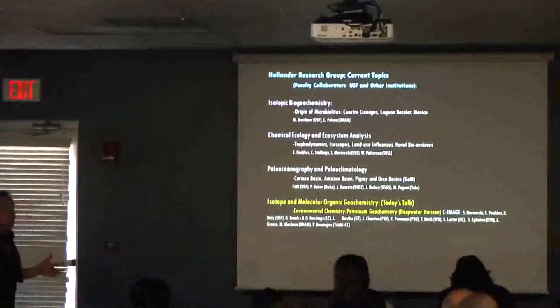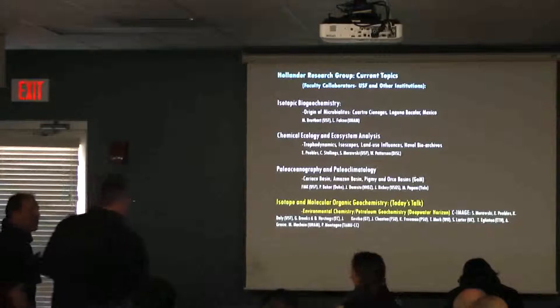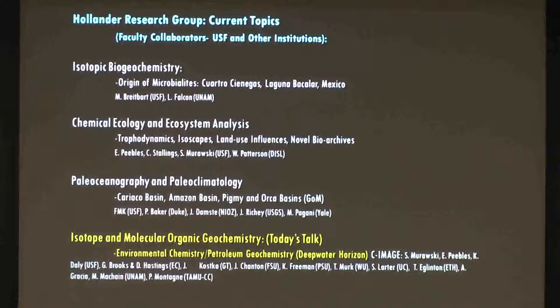Over the years we've been working on quite a number of topics, currently working in isotope biogeochemistry, looking at the origins of microbiolites and stromatolites — some of the earliest biosphere concepts. We've been working with Maya Breitbart and others in Mexico at some beautiful sites in Cuatro Cienegas, which is in the northern Chihuahua deserts, though it gets a little dangerous nowadays down in northern Mexico.